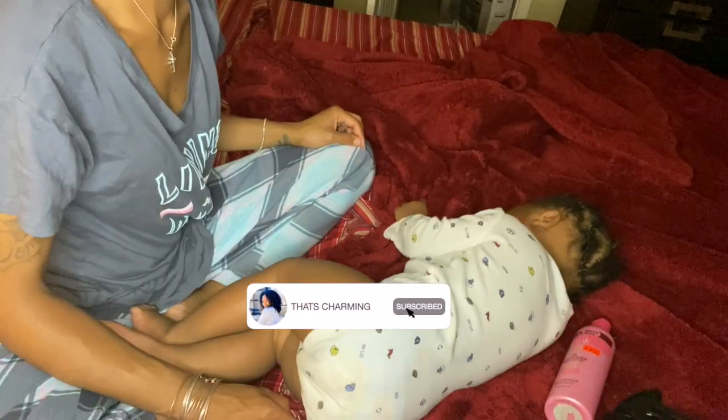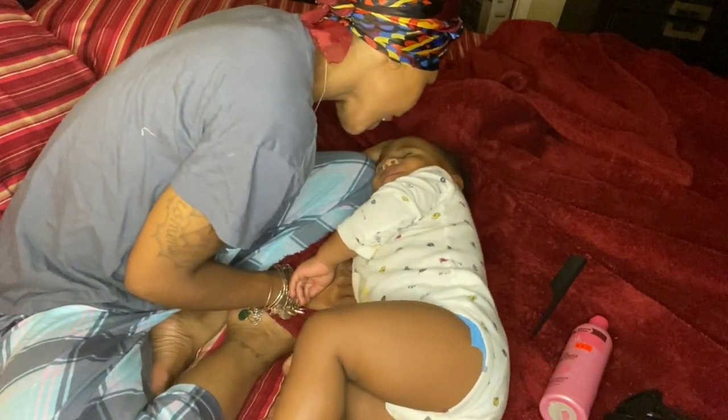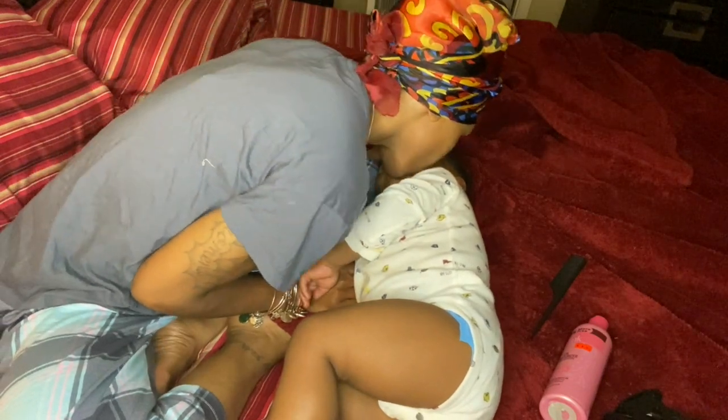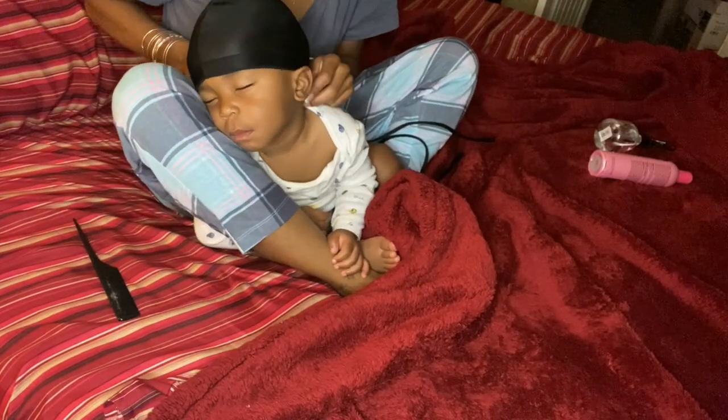What's going on everyone, welcome back to my channel, and if you're new, hello to you — my name is Darnisha, aka Charming. Here on my channel I am helping each and every one of you strive for greatness despite your situation. Today's situation is me tackling my one-year-old's hair routine. This video was requested, so I hope you all enjoy it — it is a process but I do get it done.